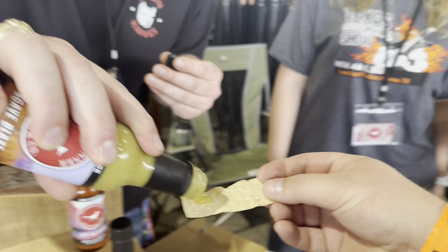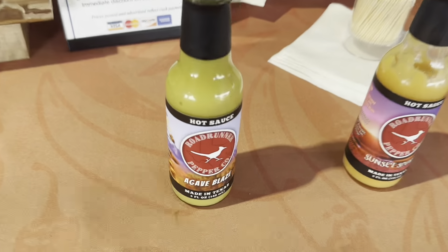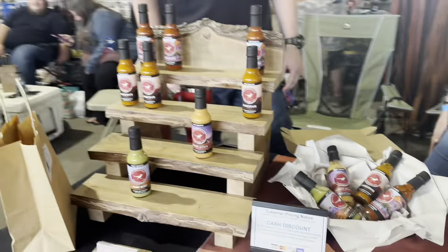Tasting the Agave Blaze — it's fantastic! It has a great flavor to it and the heat is really not that bad. Like it's really good.